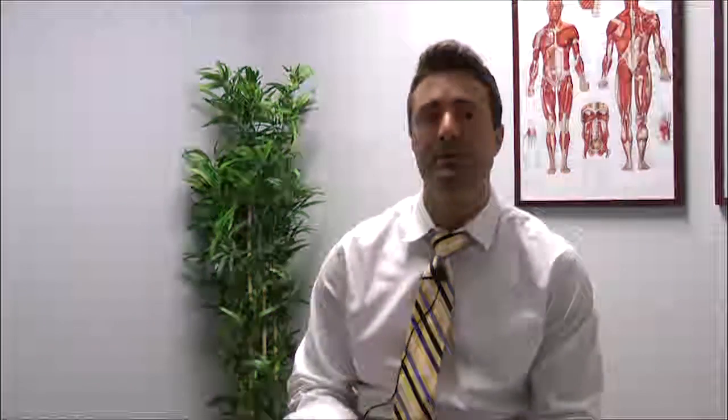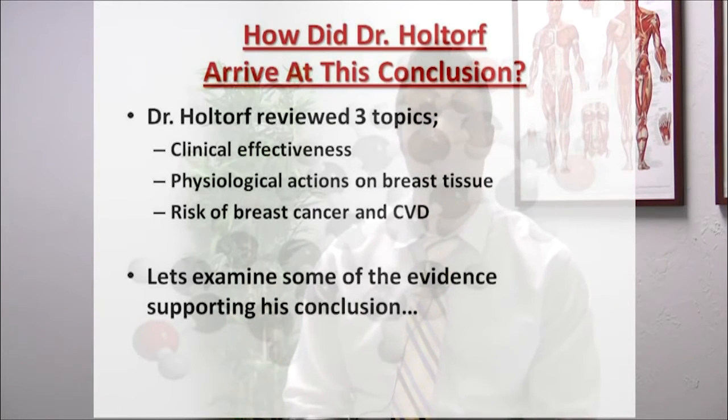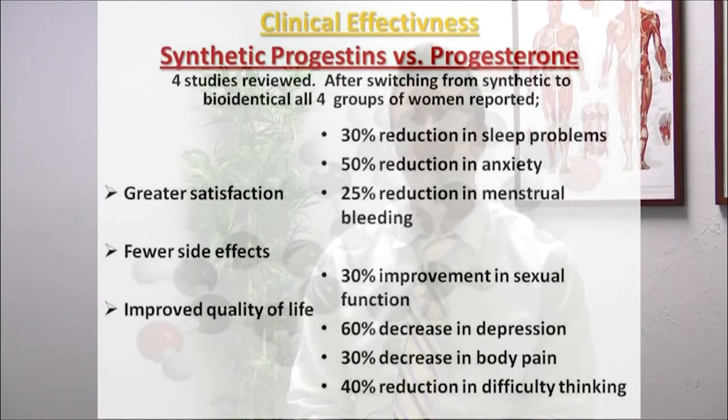So how did Dr. Holtorf arrive at his conclusion? He reviewed three topics: clinical effectiveness, physiological actions on breast tissue, and the risk of breast cancer and cardiovascular disease. Let's examine some of the evidence supporting his conclusion. Regarding clinical effectiveness, let's look at synthetic versus bioidentical progestins or progesterone.